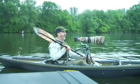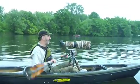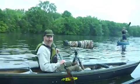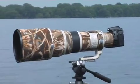This is a Canon 500mm F4 lens. It's considered probably the best wildlife lens in the world, and it gives me a range of probably up to about 150 yards to capture wildlife.